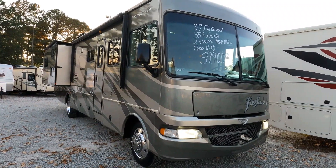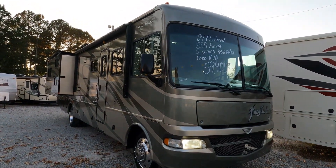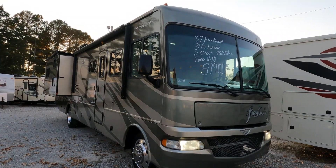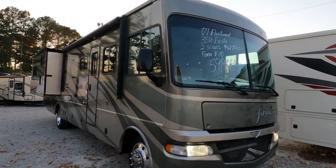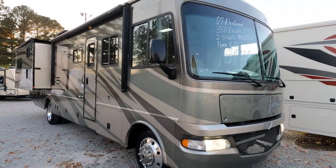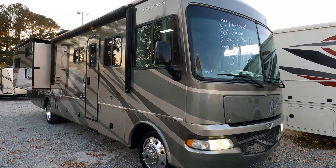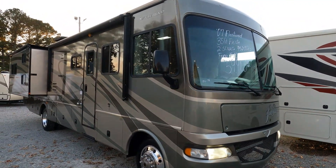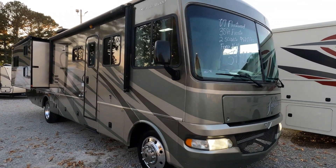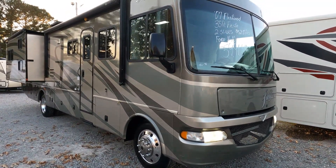It has the drivability of a Class A, the storage capacity of a Class A, and the sleeping capacity of a Class C. This 34N measures 35 feet 7 inches long, a little over 8 feet wide. It has about 41,000 miles, full body paint as part of the LX package, Alcoa wheels — good looking motorhome.